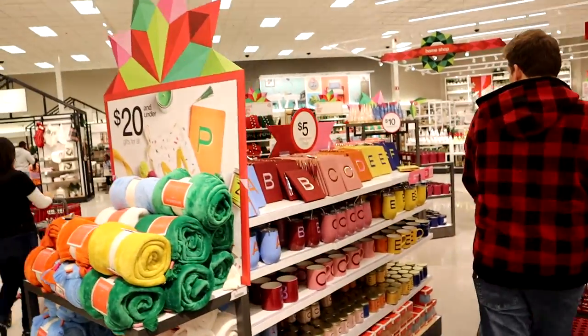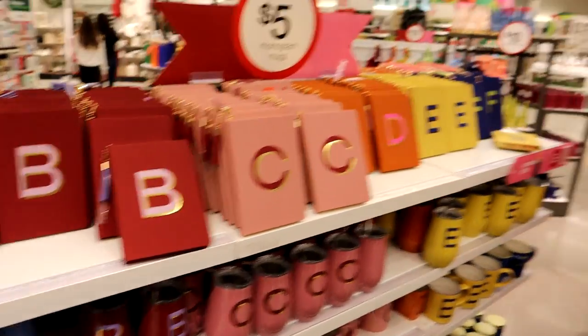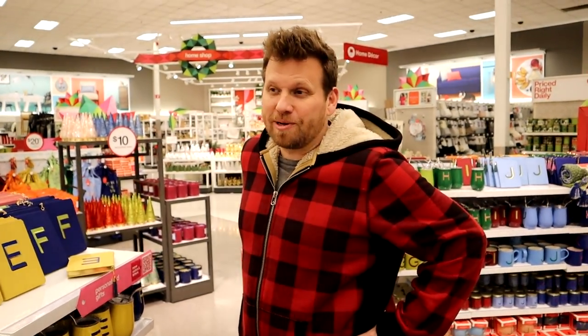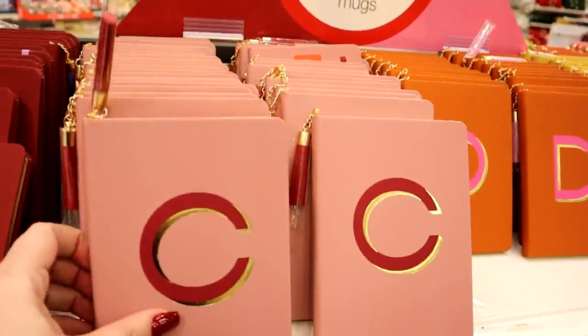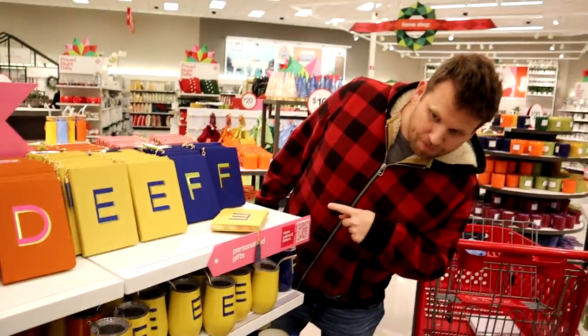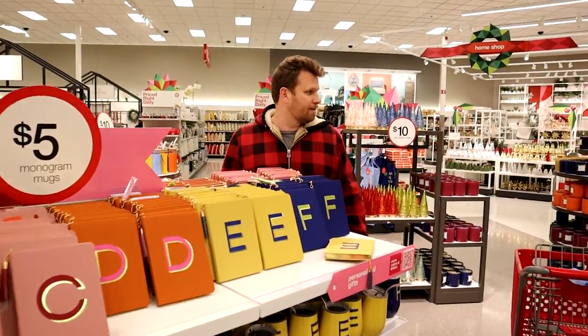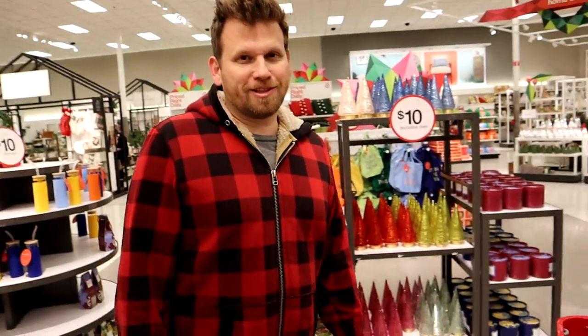Right in the front they also have a section with a bunch of personalized things. I don't know if we want to go that route because the problem is all the girls have the same initial. I feel like we already have so many 'G' things. These are really cute though - but they don't even have 'G'. They have like 'S' and 'T' and 'J'. G is a popular enough letter - unless they're sold out because it's so popular.